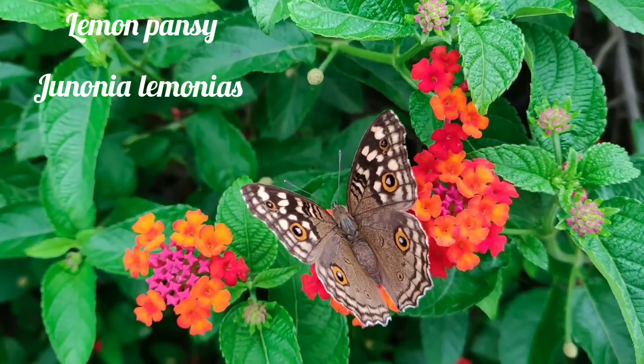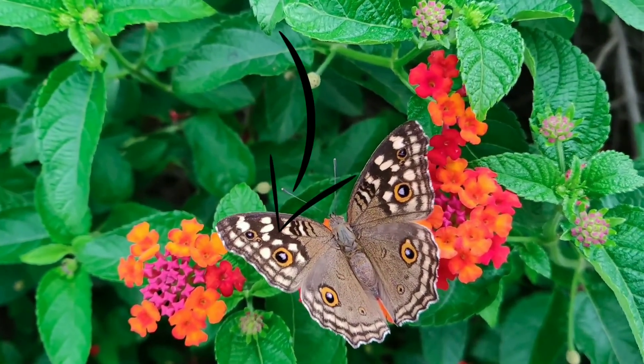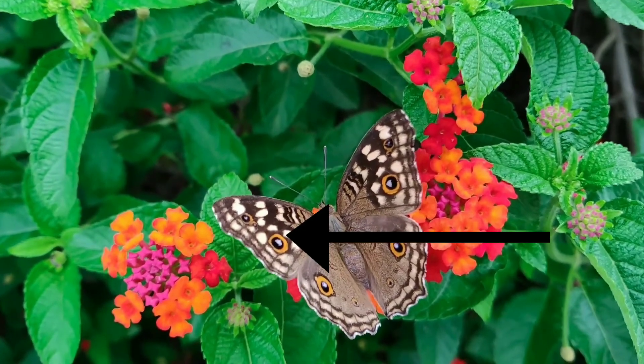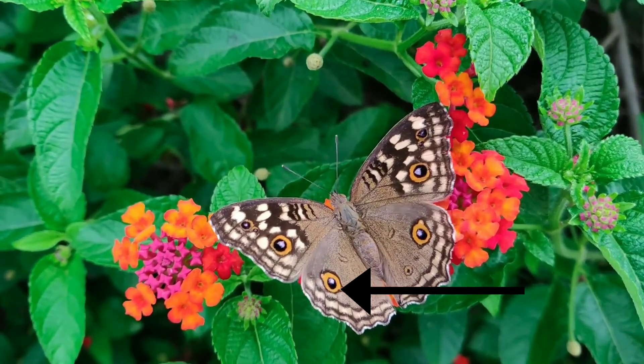The next one is the Lemon Pansy, with scientific name Junonia lemonias lemonias. They are a brown-colored butterfly with black and lemon-yellow spots on the upper side. The upper forewing has eight spots in space two, and the upper hind wing has eight spots in space five, which is prominent.